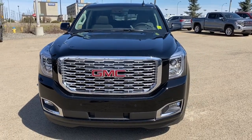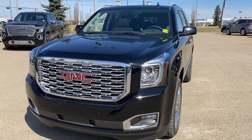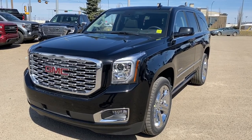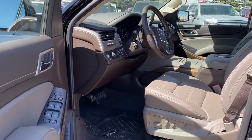It's a great day at Western GMC Buick, located on the corner of 184th Street and Stony Plain Road in Edmonton. Today we're looking at the 2020 GMC Yukon Denali. Let's start by taking a look inside the front of the Yukon Denali.